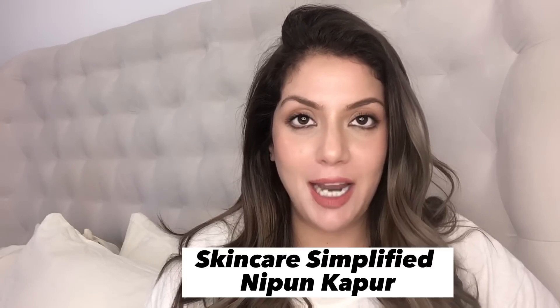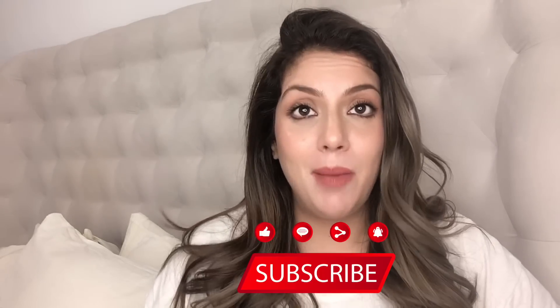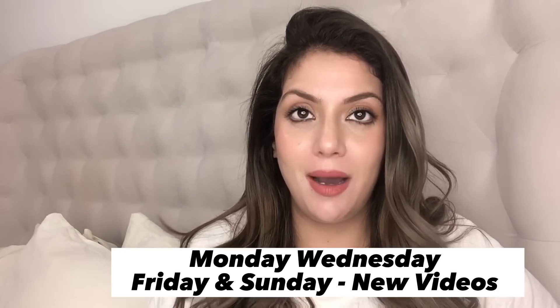Hello and welcome to Skincare Simplified. My name is Nippun, your skincare bestie and certified skincare consultant. Today's video is the most affordable and most powerful skincare routine. Before starting, please like this video and subscribe to the channel. I'll be posting new videos Monday, Wednesday, Friday and Sunday, plus bonus videos. I'll also be going live — today was my first live — and will post my live schedule soon.